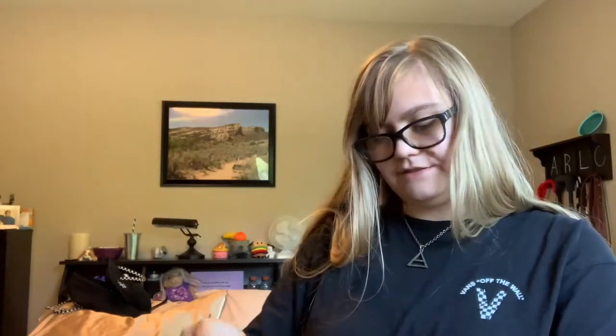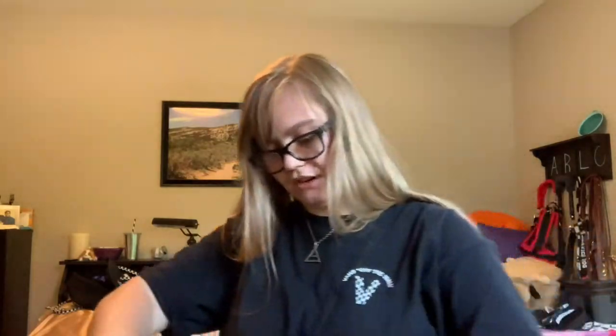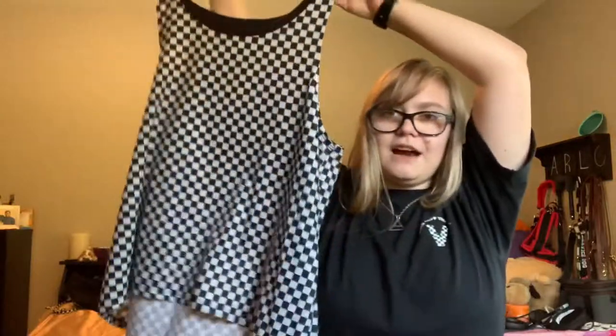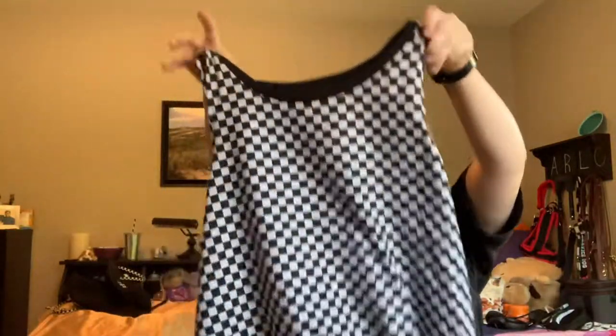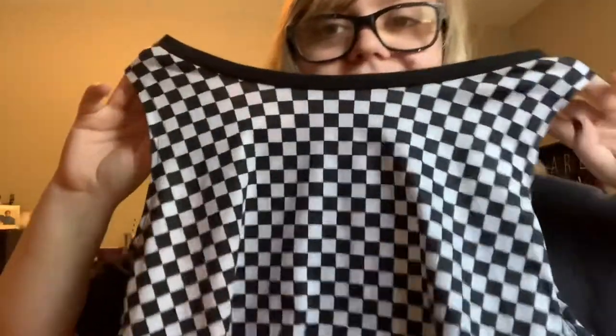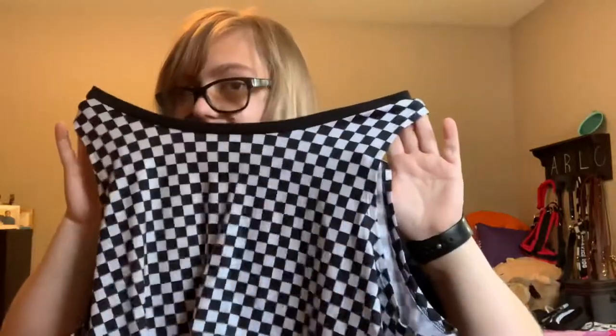They also had this — if you guys don't know me, you might not know that I'm obsessed with checkerboard. So they had this checkerboard tank top and I got that because maybe I'll be able to wear it for sleeping. I wear a lot of tank tops to sleep and it would be nice because it would look like a matching set with my black shorts.